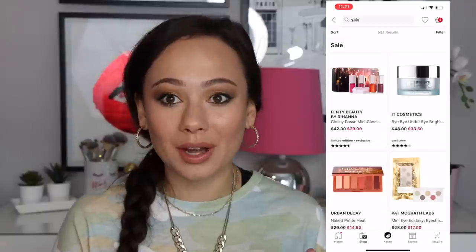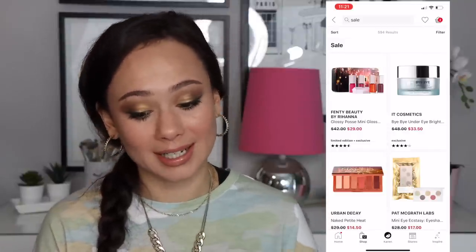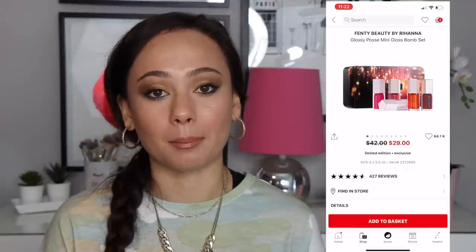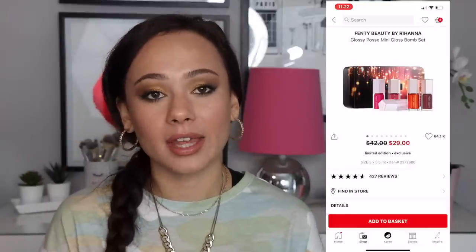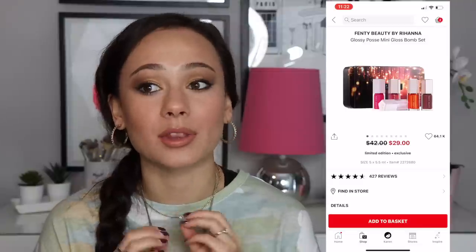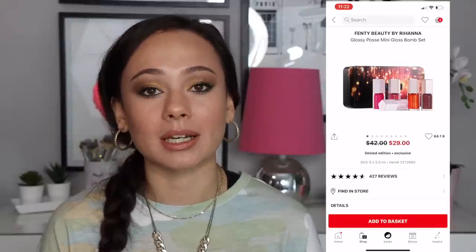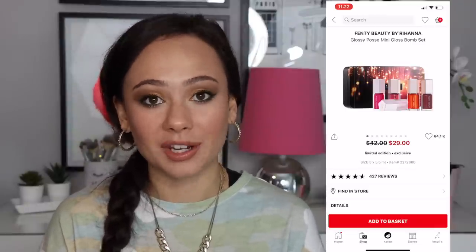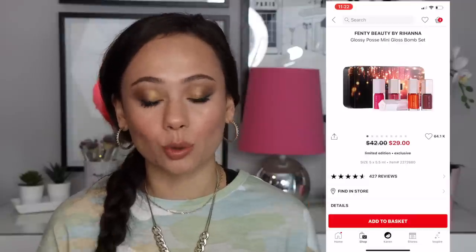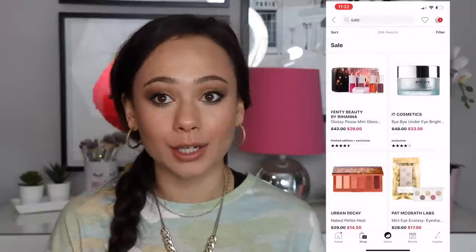Here we are on the sale page and the first thing I'm really excited about is the Fenty Beauty Glossy Posse mini bomb gloss set. I got this over the holidays at full price and even then it was 100% a bargain — you get a bunch of mini lip gloss sets that last forever, with colors in and outside her line. At $29, that is such a bargain. Highly, highly recommend.